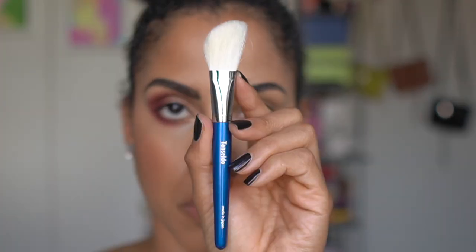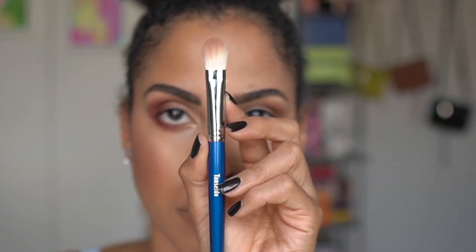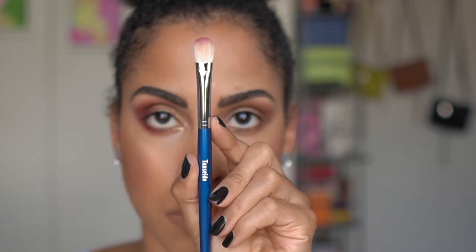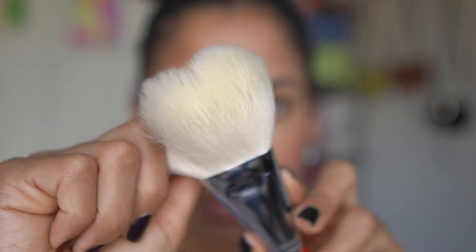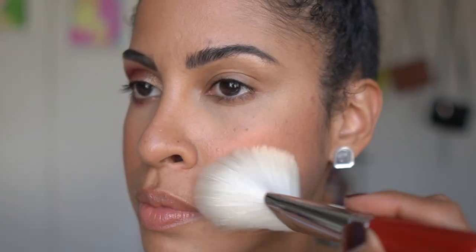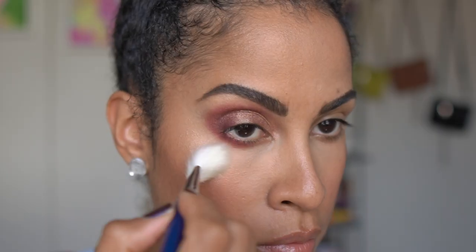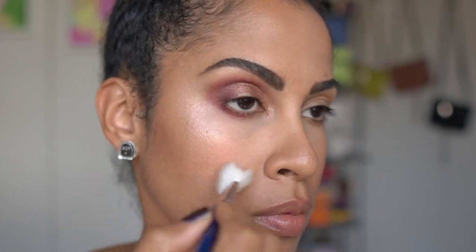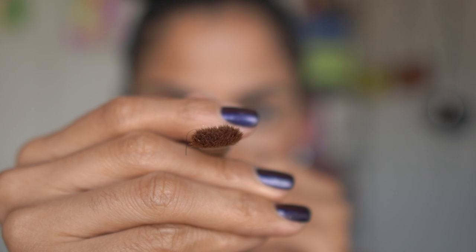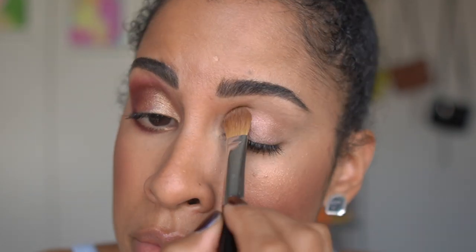Tonsero brushes are recognizable by their iconic handles of red, black, and pearlescent blue - rarely found in Fude brush handles. Their natural brushes and fine craftsmanship make Tonsero one of Japan's most popular Fude brands. Bristles are typically Sokoho goat for face and cheek, Sokoho goat, gray squirrel, and Kolinsky for cheek and eye brushes. Other materials include red squirrel, pine squirrel, and pony. Many brushes also come with different handle length options.